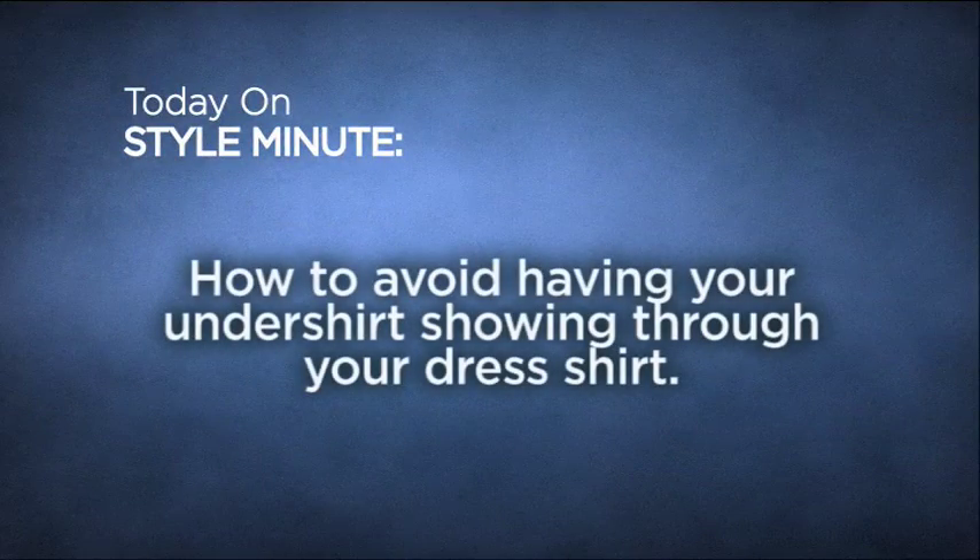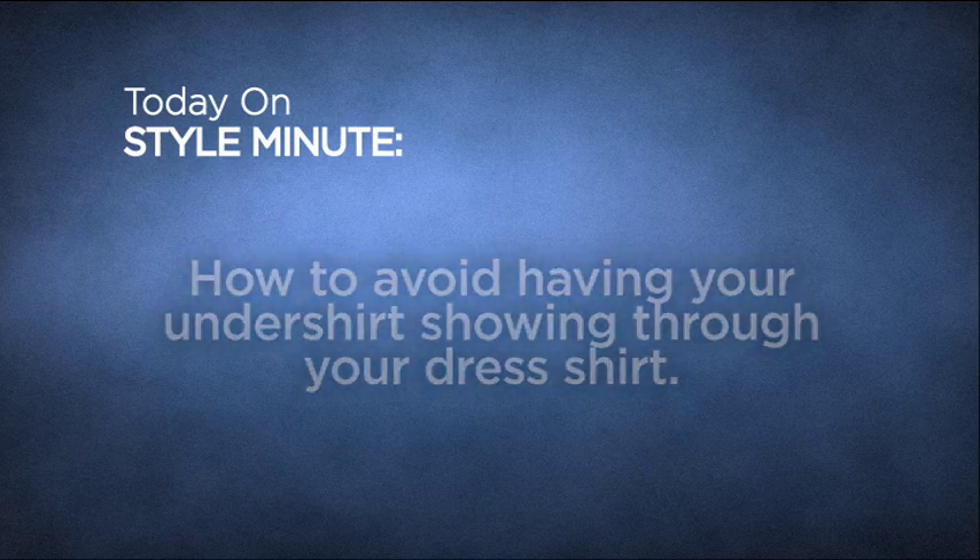On this episode of Style Minute, we're gonna address the problem of seeing your t-shirt through your white dress shirt. Sometimes when you're in the mirror getting ready, throwing on your white dress shirt, there is a problem — you see your t-shirt through your dress shirt. It's not how you wanna look. When you step out of the house, you wanna look a little bit more pulled together and you do not want people to see what color t-shirt or that you have a t-shirt underneath your dress shirt.